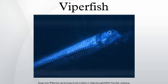Some species of dolphins and sharks are known to prey upon viperfish. Scientists believe they can swim at a speed of two body lengths per second, but this is not yet an official speed.